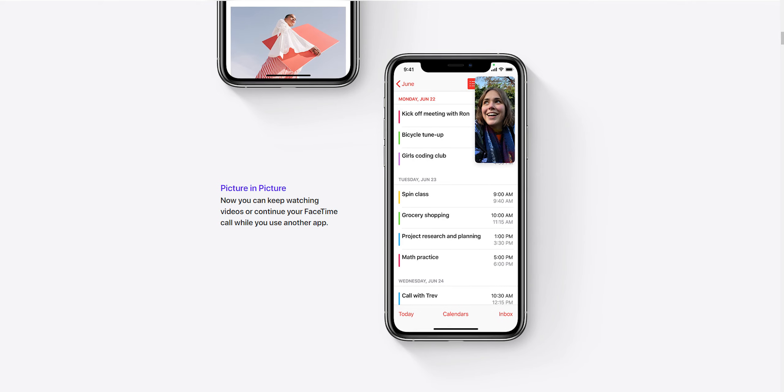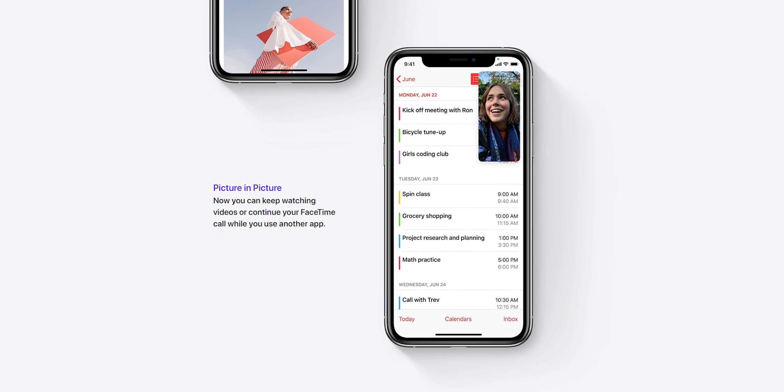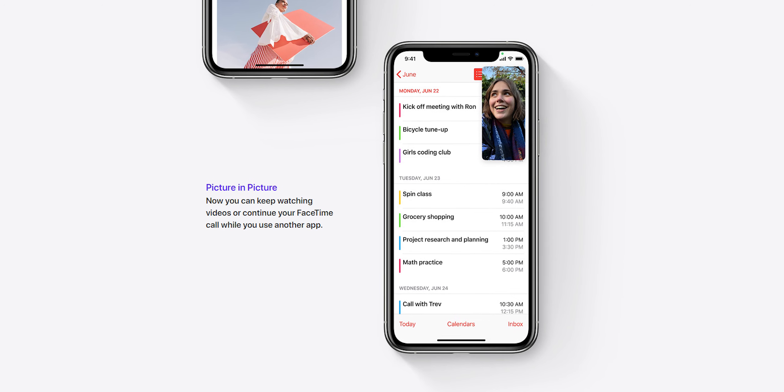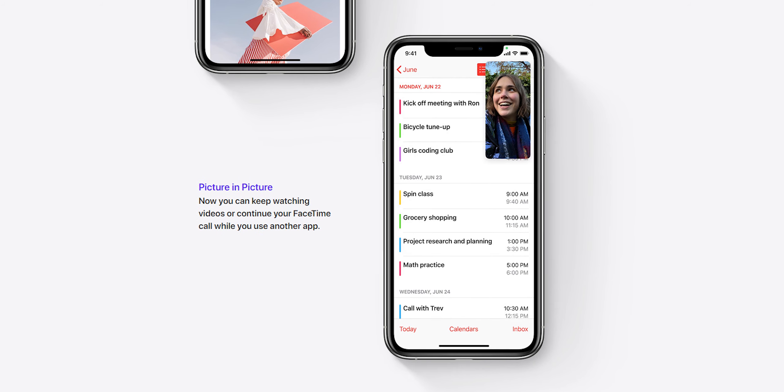There's also picture-in-picture for other apps — mainly video is what they demoed. They showed Apple TV where you can swipe out of the app, the video stays on your screen, you can shrink it, leave it on the home screen, and go onto another app. They also showed it on FaceTime so you can leave and keep your video on. I imagine it'll be supported with things like Netflix and Amazon Prime Video as well, which would be really nice.